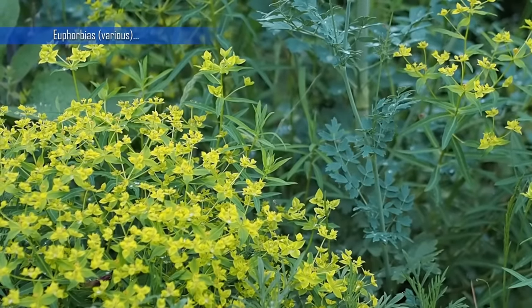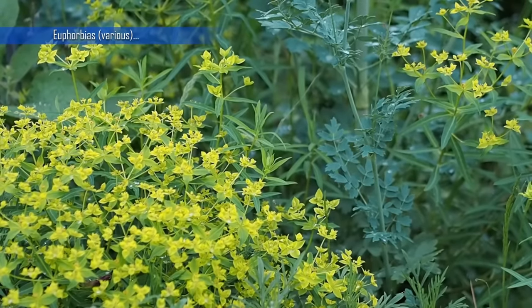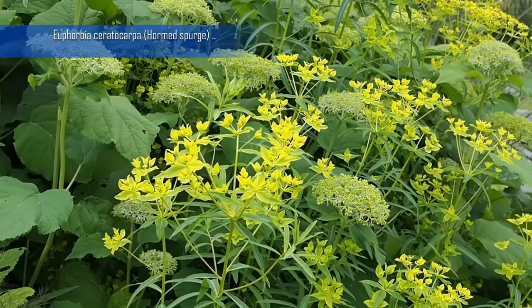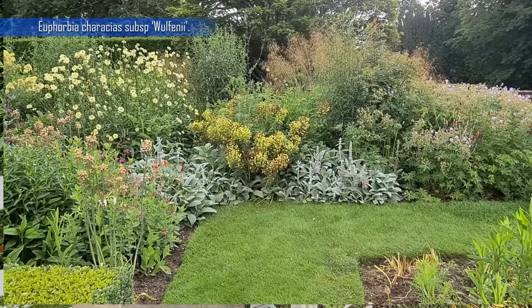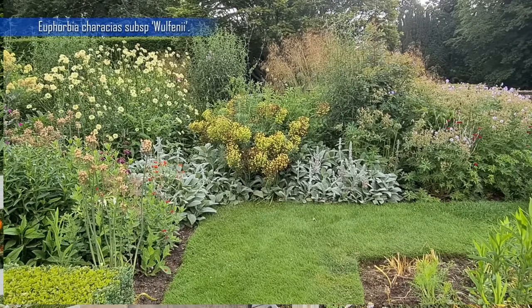The next plant is Euphorbias. Euphorbias are very good value because they have very interesting shapes and foliage — they're not an obvious flowery plant. The more you garden, the more you realise that contrasting leaf shapes are very interesting. Euphorbias flower for ages; the variety we have, Characias, is a big one — it's only going over now and it's been in flower since April. You have to be careful as the seeds fly everywhere, but there's a wide range of Euphorbias and they're really excellent plants to have in a garden.